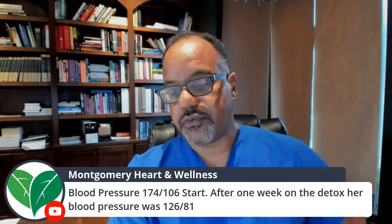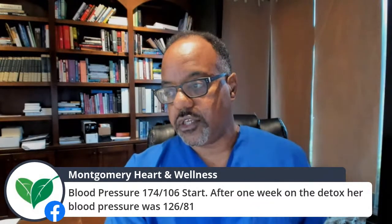Her blood pressure started at 174 over 106, and after one week of detox it came down to 126 over 81. However, she had to break the detox partway through. The power of the nutritional detox is so great that she became hypotensive — that's why she felt weak and tired.